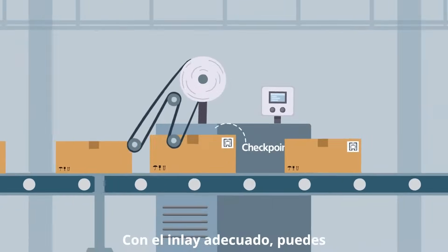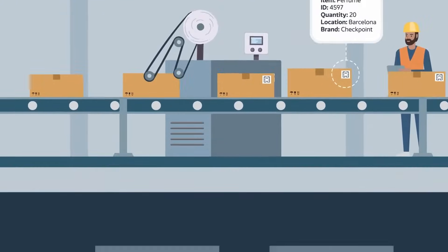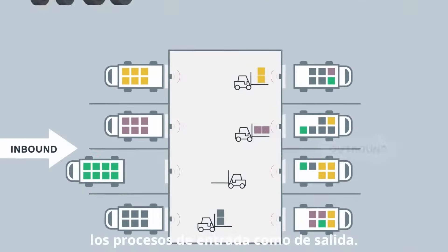With the proper RFID inlay, you can accurately track your products by item, box, or pallet, gaining complete traceability for both inbound and outbound processes.